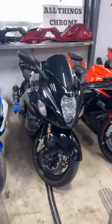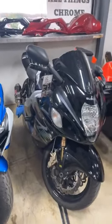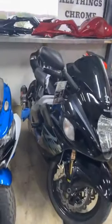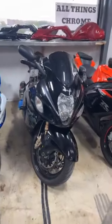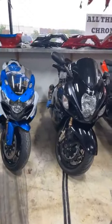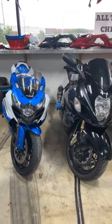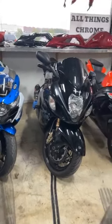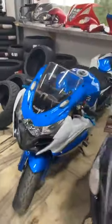Another Gen 1 — this is an 06 Busa. Somebody left a rag on it while they were cleaning it. Yoshi exhaust. This one is $6,950, stock number 0765.